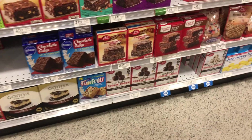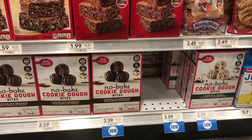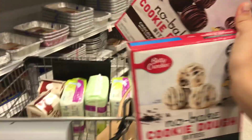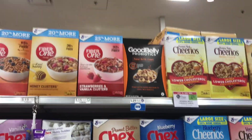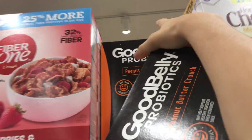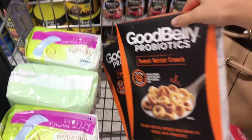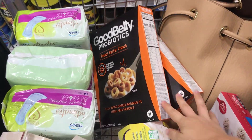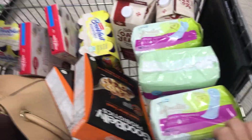Next I'm picking up two Betty Crocker cookie dough bites — one cookies and cream and one chocolate. Anyone with the Publix app can get these completely free, just clip the coupon. After that I'm also picking up two of these — they're originally about $6 each and also completely free with the Publix app coupon. I have two cards, one for me and one for my fiancé, so that's why I pick up two of everything.